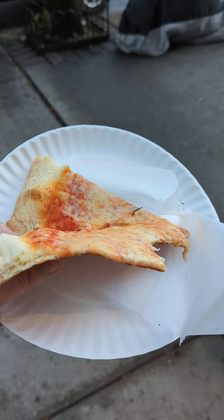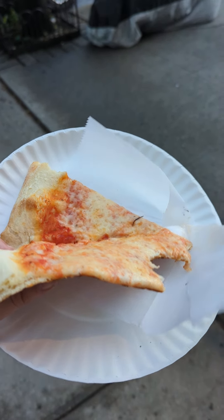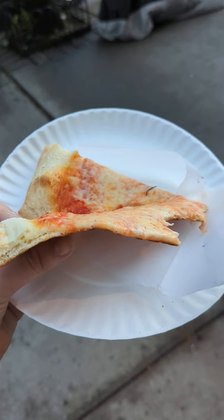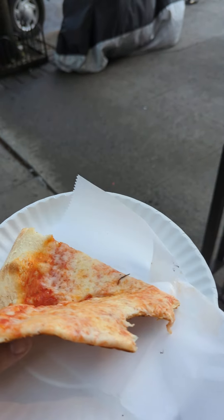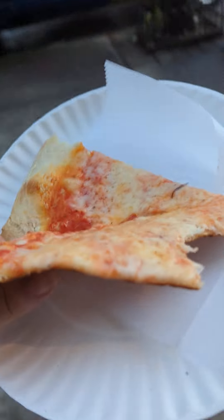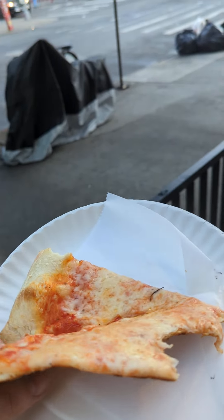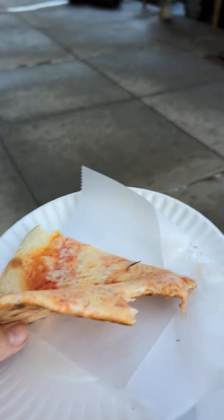Honestly, not bad, just for a cheese — three bucks. I'm willing to consider a 7, but I think really it's like a 6.5. It's a little vanilla, which I understand for cheese is what you kind of expect. But there are some cheese slices that are really remarkable. This one isn't, but for an unremarkable slice, it's solid. You can't go wrong.